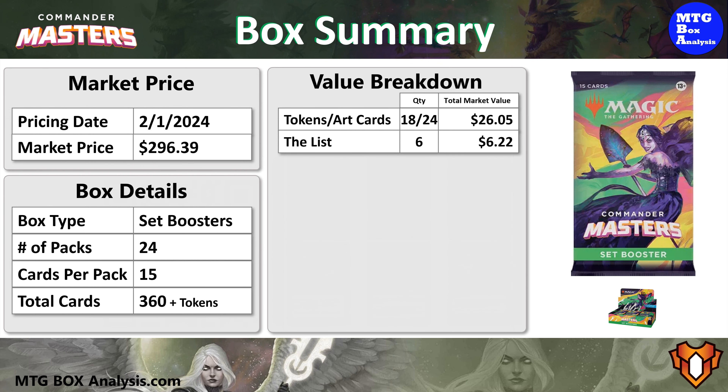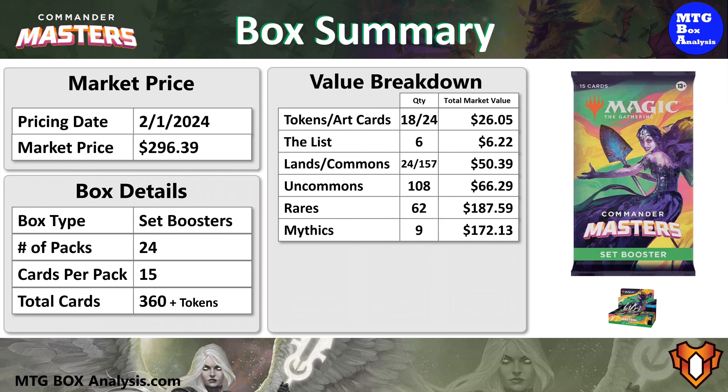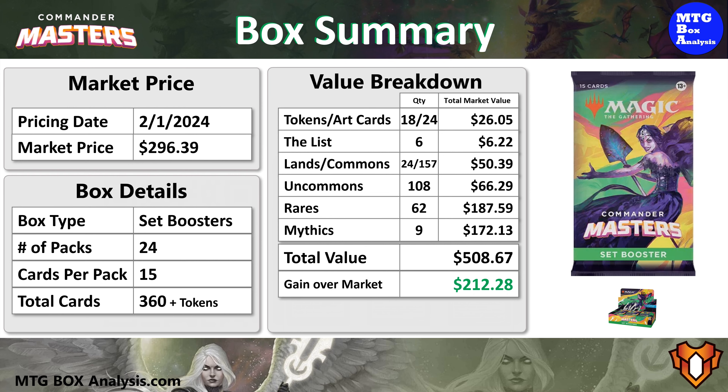The 24 retro lands and 157 commons combined have a value of $50.39, and the 108 uncommons are valued at $66.29. The 62 rares that we saw from the Commander Master's set have a combined value of $187.59, and our 9 mythics are valued at $172.13. Add it all up, and the grand total for this box comes up to be $508.67 in card market value, which is a gain of $212 over the market price for the box, and means that it returned 172% of the market price in card value.